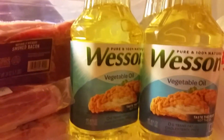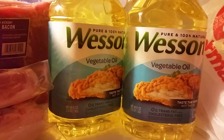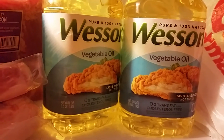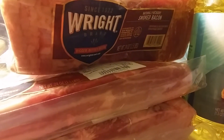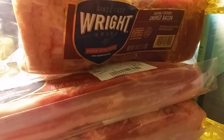At my local store, they had Wesson vegetable oils on sale for $0.97, so I bought 14 of those. They also had Wright bacon on sale for $3.45 — I had the $1 off coupons from SmartSource last month, so I used those on the Wright bacon and got four packs.